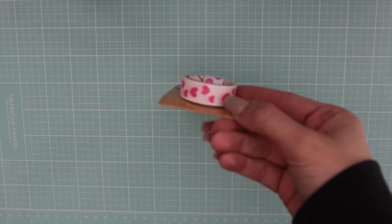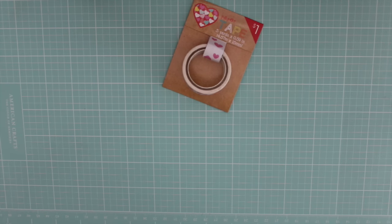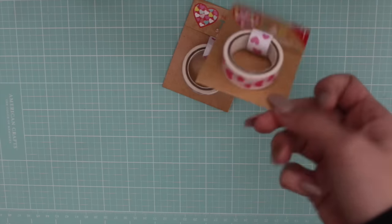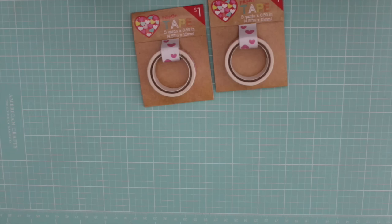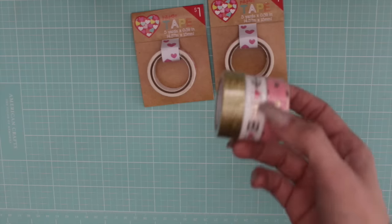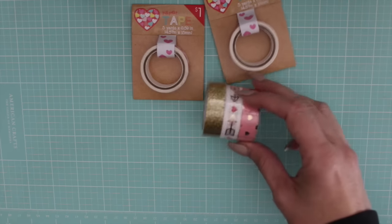Hey guys, Jennifer here and I have a super quick Target dollar spot and Michaels haul, so I thought I'd share it with you in case you wanted to get any of the items. I'll start off with the Target. I got this washi tape - I really liked the pink hearts on those, they were really cute. You don't get that much on here, but it gives you a variety instead of a lot of the same thing. I also found this three-pack roll in the Valentine's section.